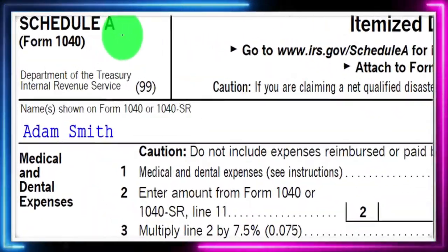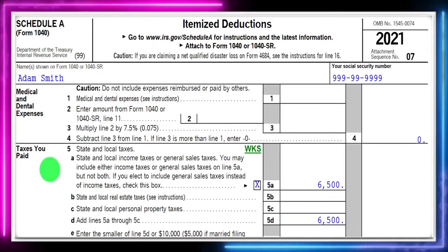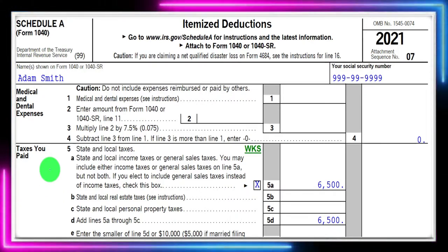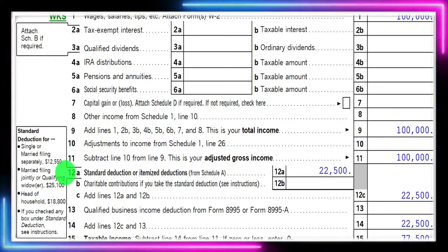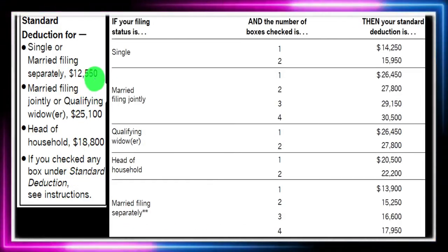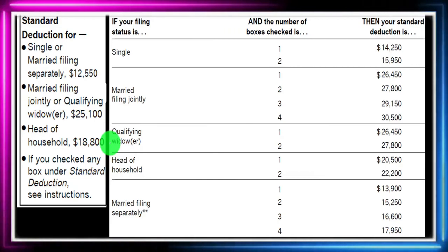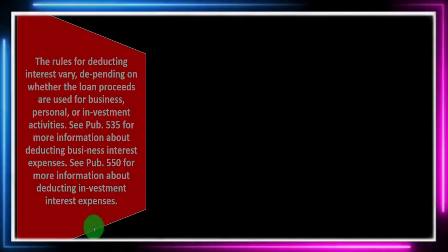Here's the Schedule A itemized deductions. We have the itemized items on the left-hand side, the general groups or categories. The sum of all these items, if greater than the standard deduction, would flow through to line 12A of the first page of Form 1040. Here's a list of the standard deductions — you want to have a general idea of these so you can get a feel for when itemizing will be necessary and when it will not.